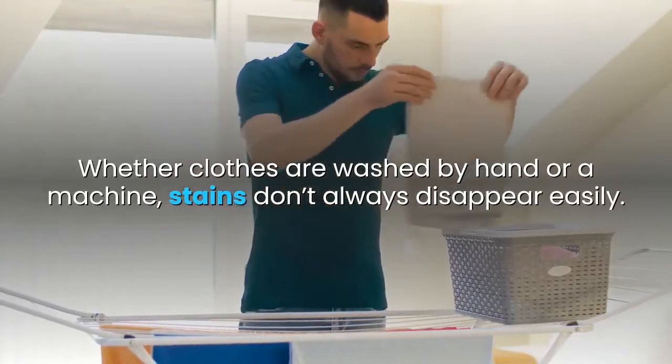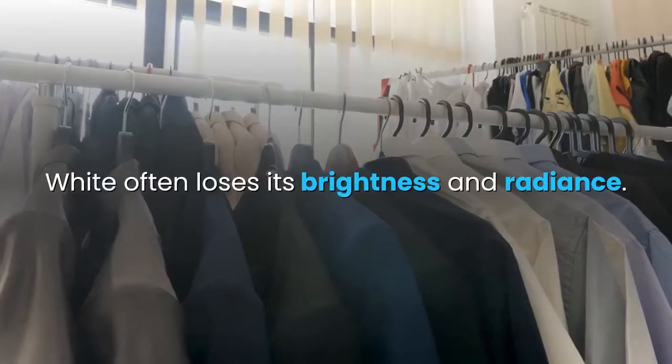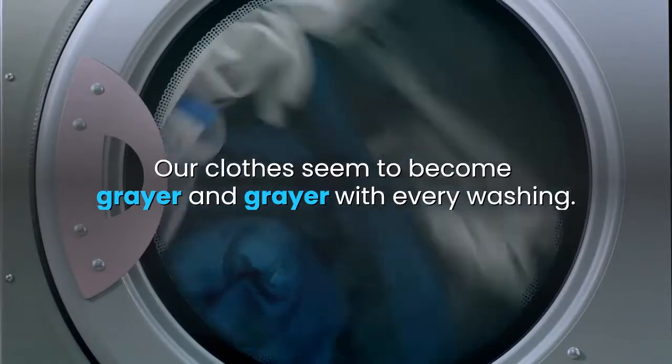Whether clothes are washed by hand or a machine, stains don't always disappear easily. White often loses its brightness and radiance, and our clothes seem to become grayer and grayer with every washing.